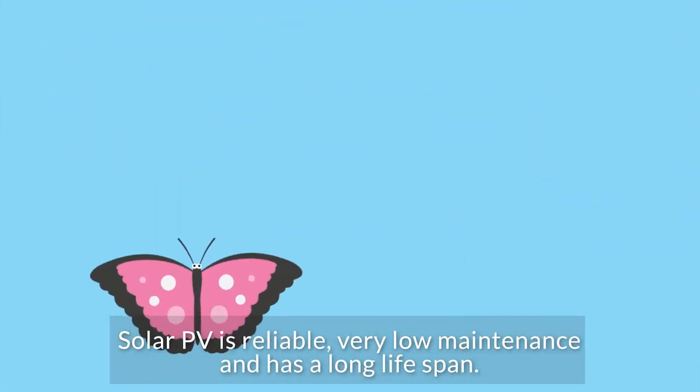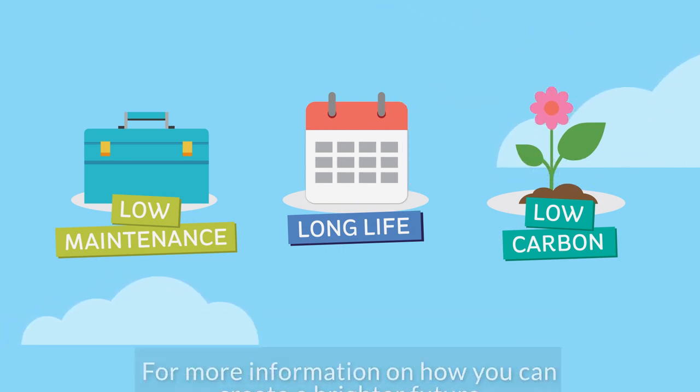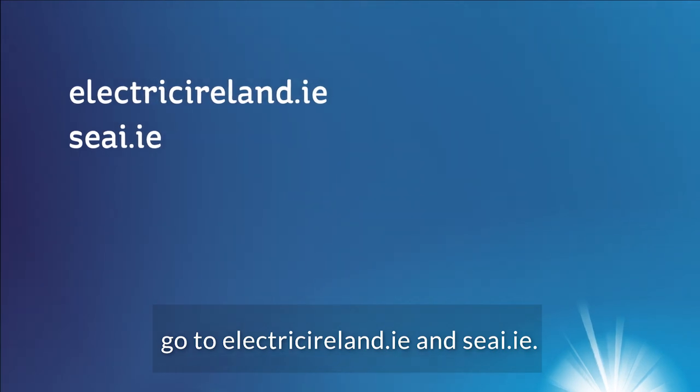Solar PV is reliable, very low maintenance and has a long lifespan. For more information on how you can create a brighter future with this and other low carbon sustainable technologies, go to electricireland.ie and seai.ie.